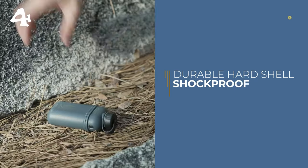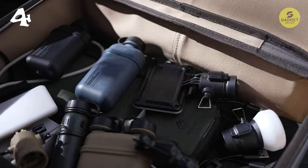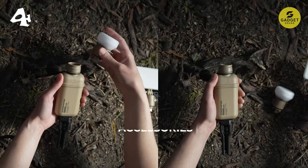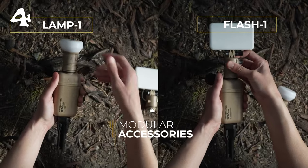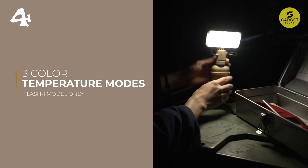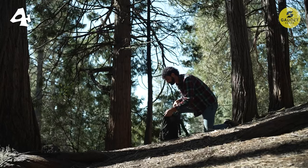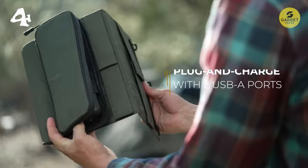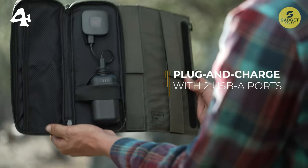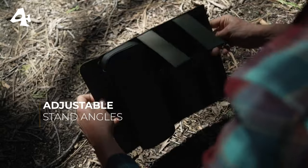But what truly sets this camping gear apart is its rugged construction and advanced durability features. With a waterproof and dustproof IP67 rating, these batteries are built to withstand the harshest outdoor conditions. Additionally, the shock-proof hard shell body, engineered to support extreme activities throughout the year, ensures reliable performance in even the most challenging environments. The bottom tripod mount allows for easy attachment to tripods or other accessories, while modular accessories such as the lamp lantern and LED flash panel provide additional functionality and customization options.